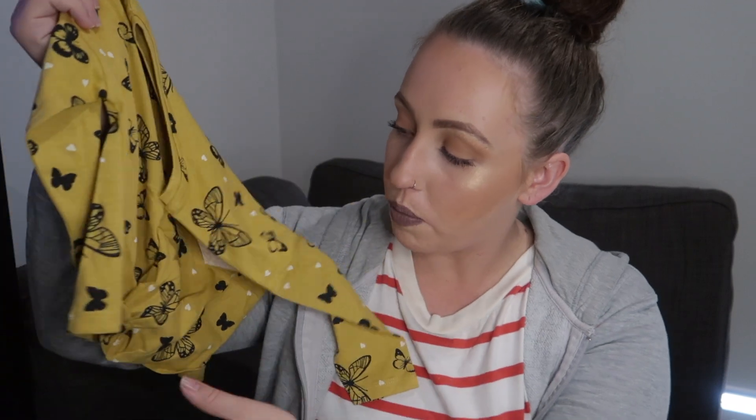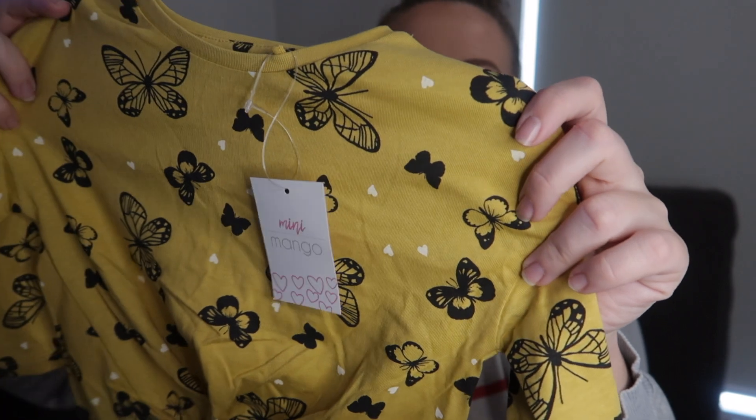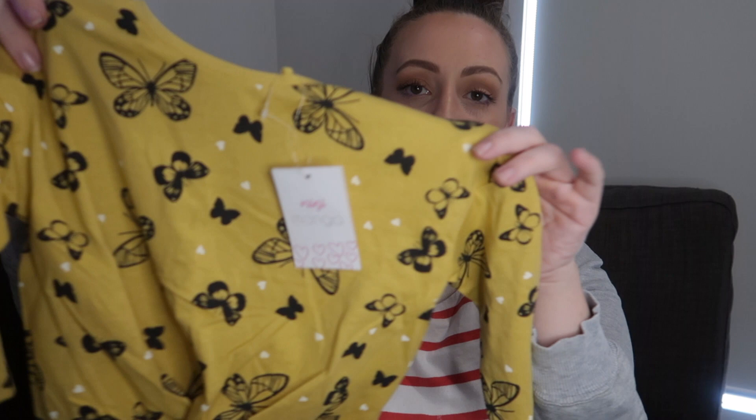Now for Phoenix's clothes. Again there wasn't much in a size 1 — very disappointing. Heaps of baby stuff left but obviously a lot of kids have just turned one and need winter clothing. The first shirt I found is just this little yellow shirt with butterflies, ruched and tied off at the bottom so it sits right on her pants line — long sleeve, really pretty. This is from the Mini Mango brand at Best and Less and was only $5. Super cute.